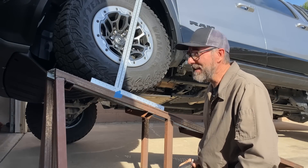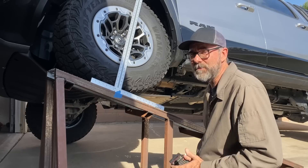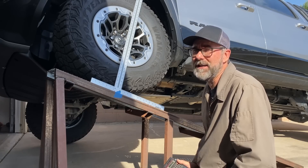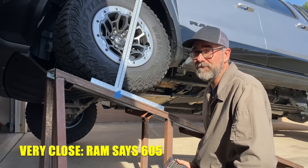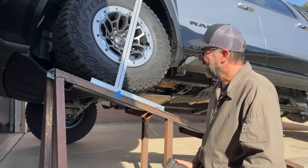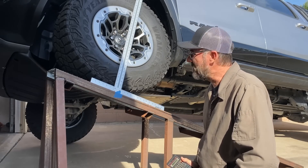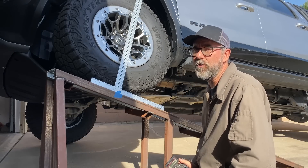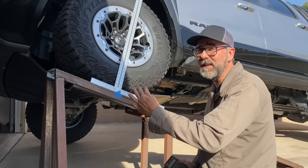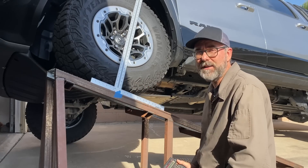Wow, that is impressive. I think that might be very close to the number that Ram is talking about — if you ask them what the RTI is, they might give you a number, and I think it might be very close to that, if not the same. Wouldn't that be a thing? Anyway, that's what I get here on my ramp, and that's pretty impressive. This is a long-wheelbase truck — 145.1 inches is not kidding around. It takes a lot of climb to get a good score when you've got that much wheelbase, and that's what we've got here.